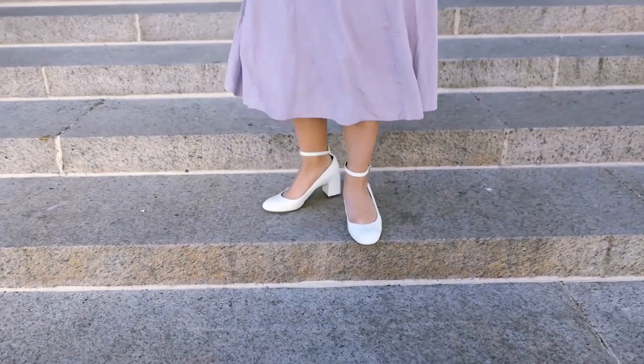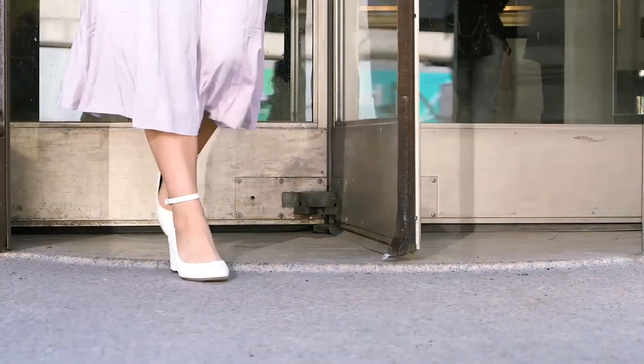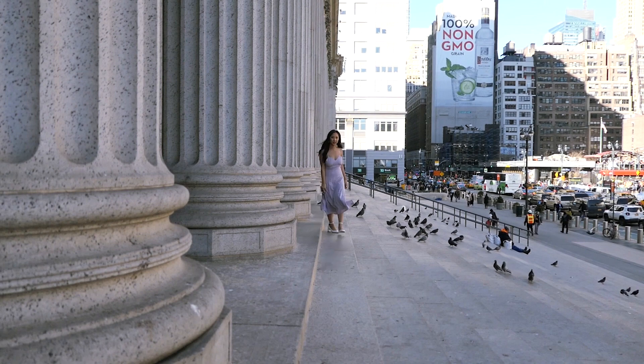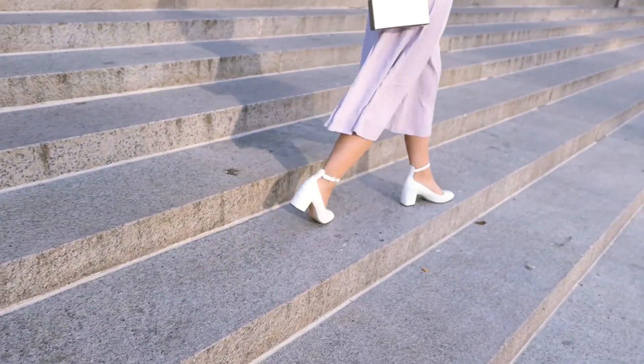For the shoes I paired it with these white Rebecca Minkoff low-heeled pumps, and it just gives that kind of olden-day feel but in a modern way, if that makes sense. I just love this outfit so much — and so did the pigeons apparently!